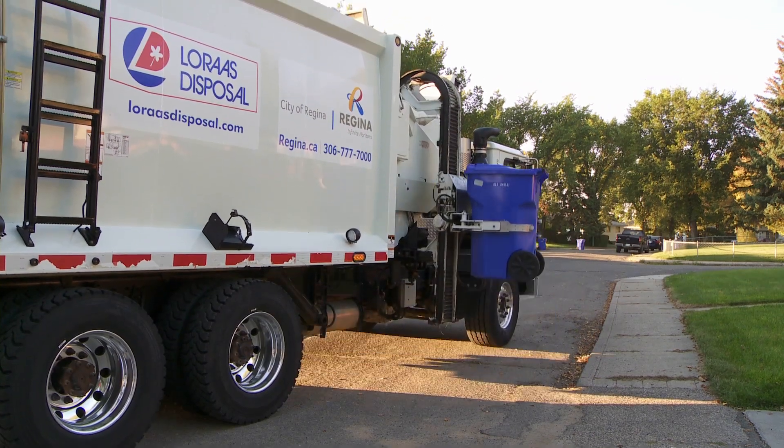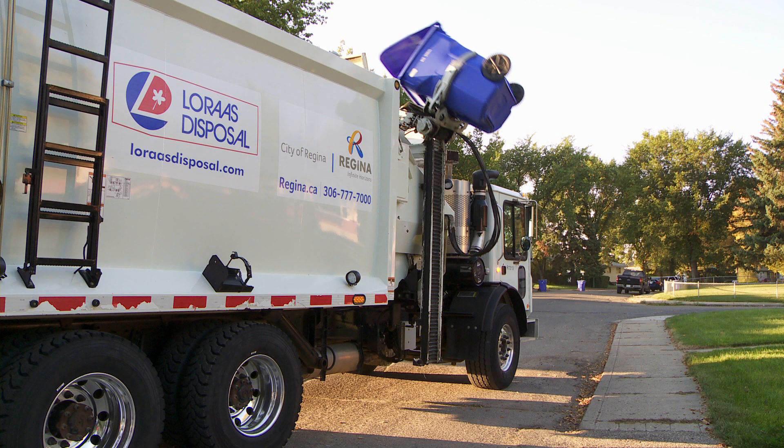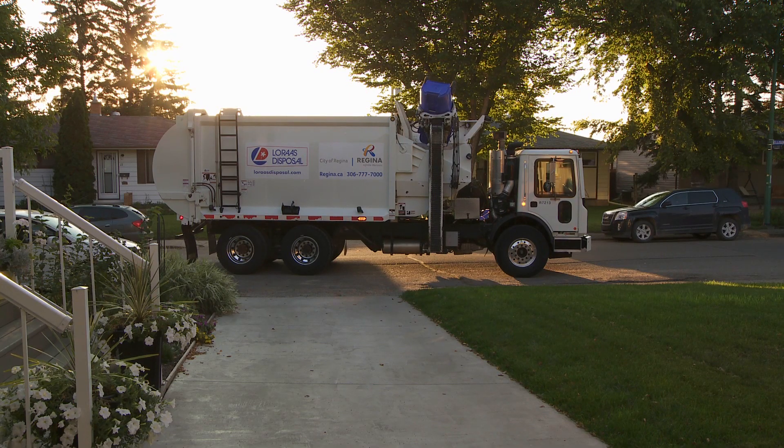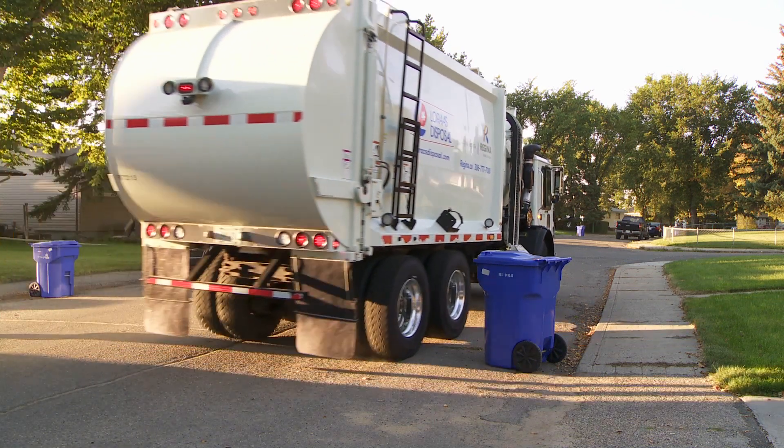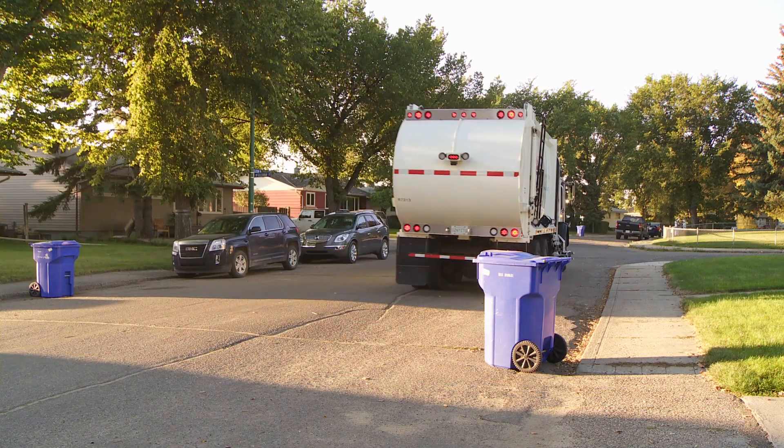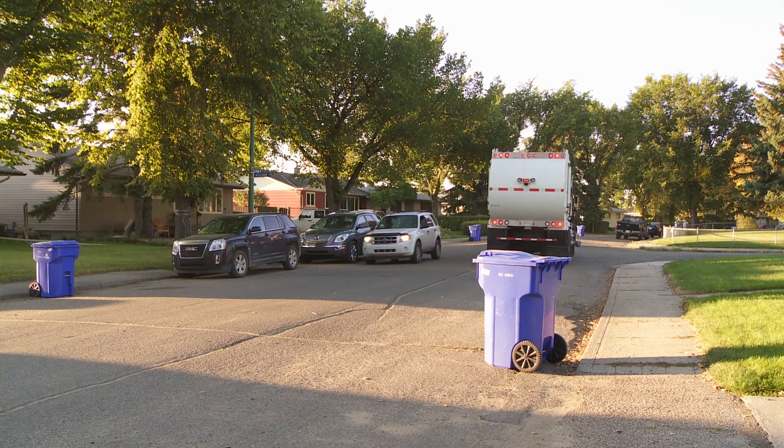Also, see how the lid opens to let the recyclables slide into the back of the truck? The lid needs to be closed when you put your cart out so nothing falls out onto the street when the carts are emptied. Once the truck is full of recyclables, like your yogurt container, newspaper, and pet food can, it's time for a trip to the recycling facility.